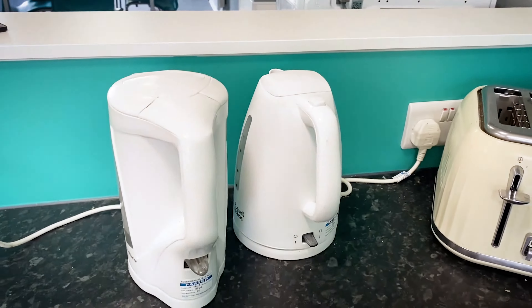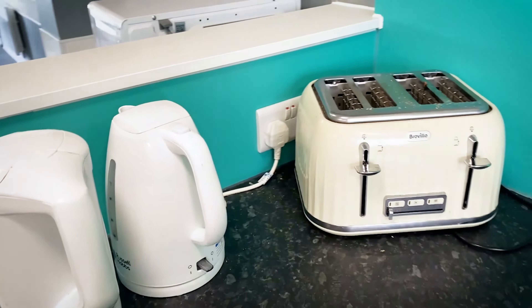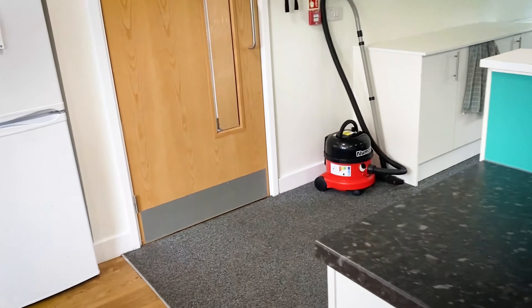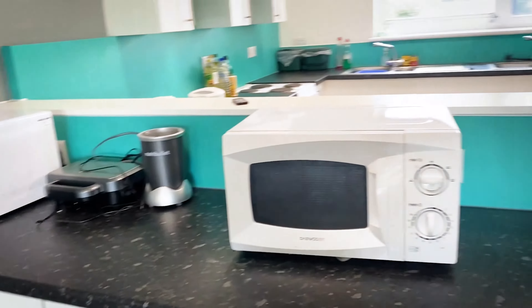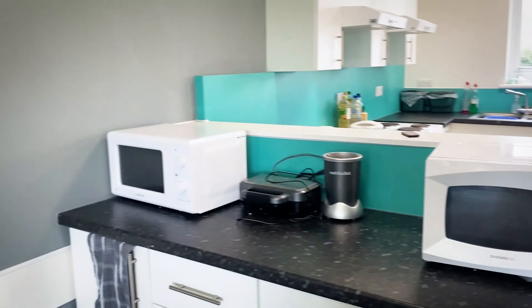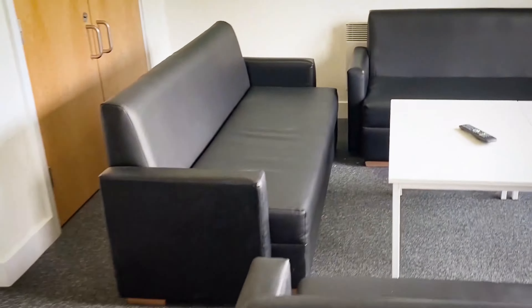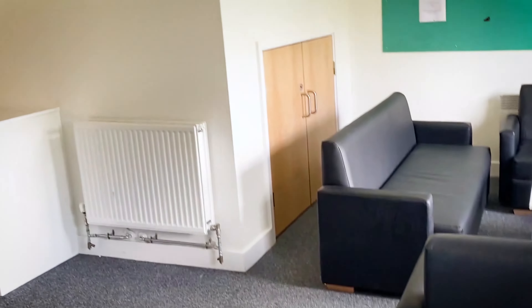Over here we have two kettles which they provided and a toaster which they did not provide, and then we just have a hoover down here. We have two microwaves which they provided, our dining table which was very big, the lounge area and then we have two pin boards and a TV which they provided.